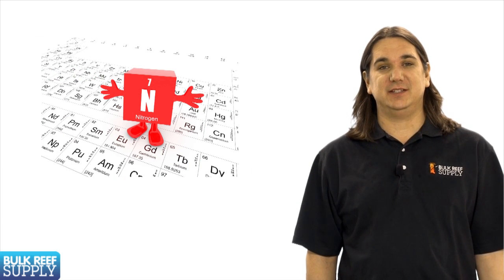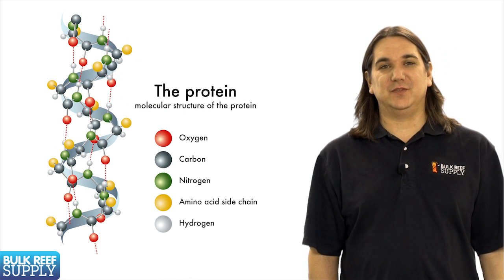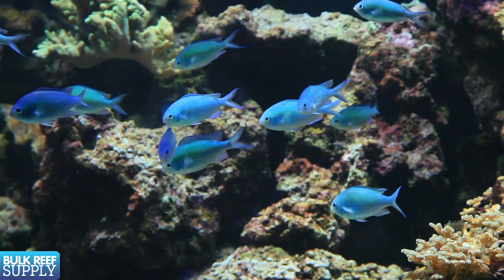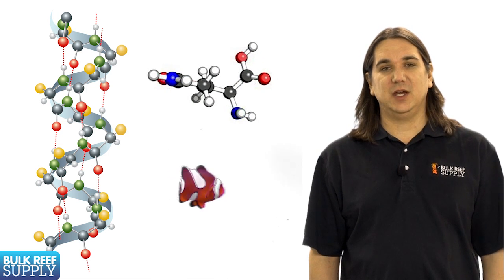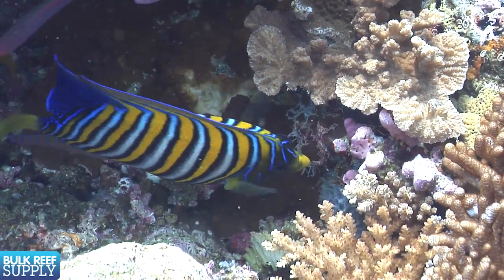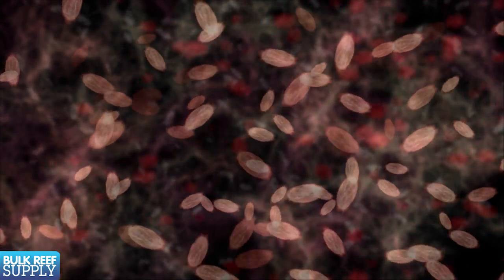Most of the nitrogen added to the tank is a result of food or other products like amino acids added to the tank. The proteins from these foods can be broken down into individual amino acids to provide a source for tissue growth, or the protein can be converted into energy and the organism will release the excess nitrogen. The primary release of excess nitrogen will be in the form of ammonia. Fish will release ammonia primarily through their gills, but bacteria that breaks down organic material will also release a significant amount of ammonia during that process as well.